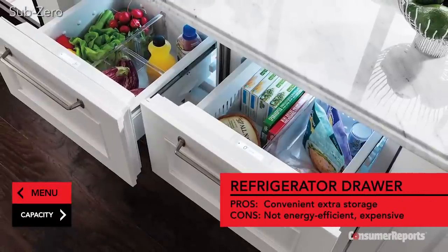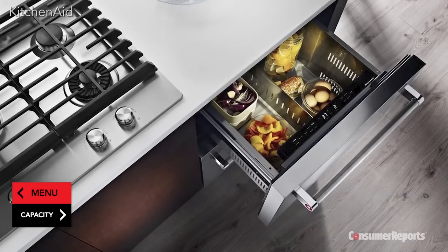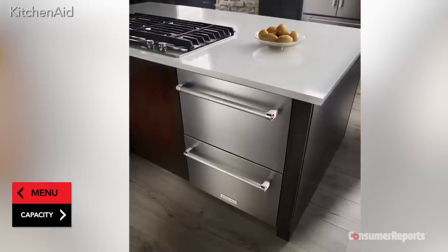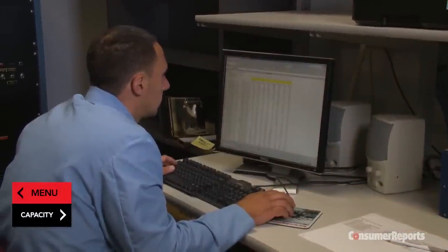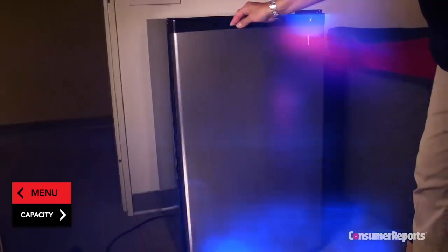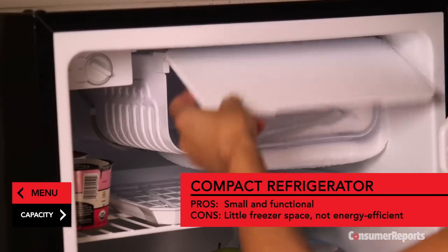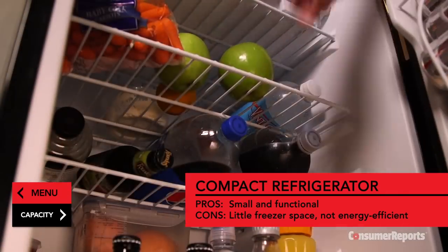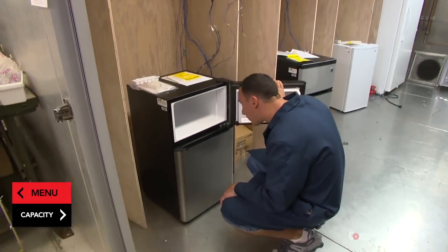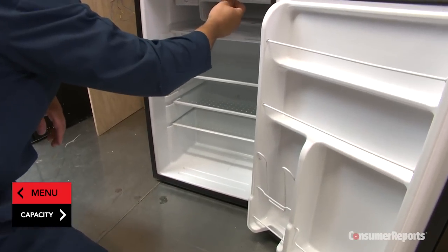Refrigerator drawers that mount beneath the countertop or island are attractive and convenient, but expensive. A single drawer unit runs from $1,000 to $2,000 and two drawers can be had for $1,800 to $5,000. Our tests reveal that they're not very energy efficient, and the small amount of room they provide might not be worth giving up the storage space. These little refrigerators are suitable for a family room or college dorm. The freezer is usually tiny, and it's a good idea to monitor the temperature if you're storing perishables like milk inside. Even the most efficient compact refrigerators can use nearly as much energy as a full-size model.